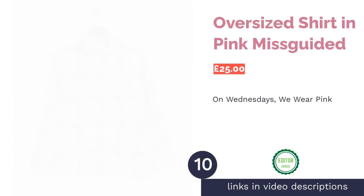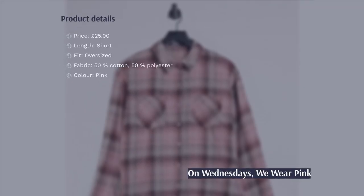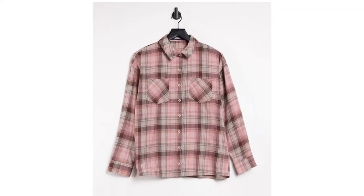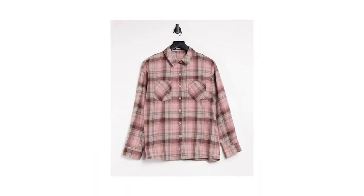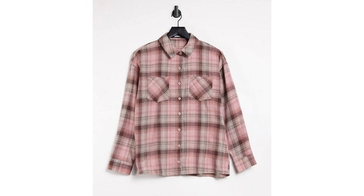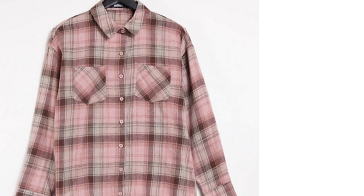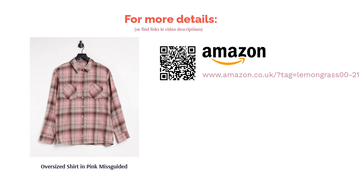The next product in our list is the oversized shirt in pink by Misguided. If anyone is a fan of Mean Girls, you'll know that Wednesday is the day to wear pink — but why reserve this cozy shirt for only one day of the week? Its muted pink color makes it stand out and adds a bit of femininity to a shirt that traditionally can look quite masculine. It's new and fresh, whilst still keeping the traditional feel. This flannel shirt is a 50-50 polycotton blend, which is one of the best mixes for durability. It will tend not to wrinkle either, and won't fade even after multiple washes — great for maintaining the beautiful color and longevity of your shirt.